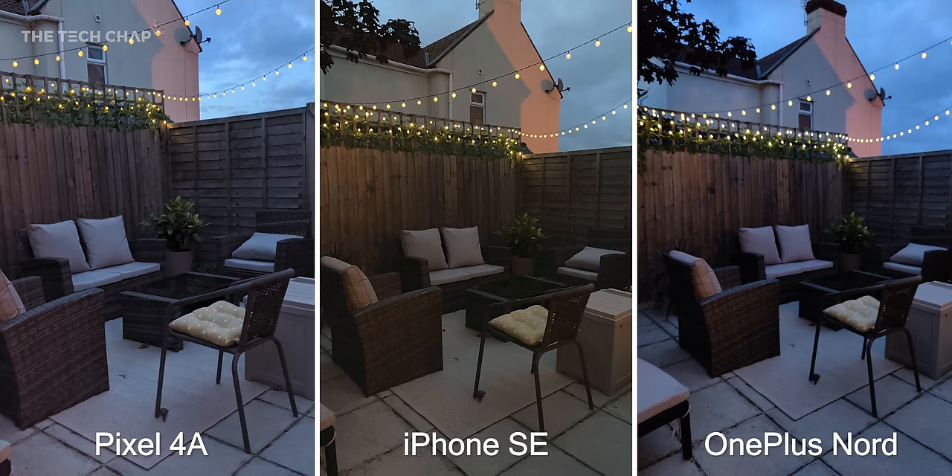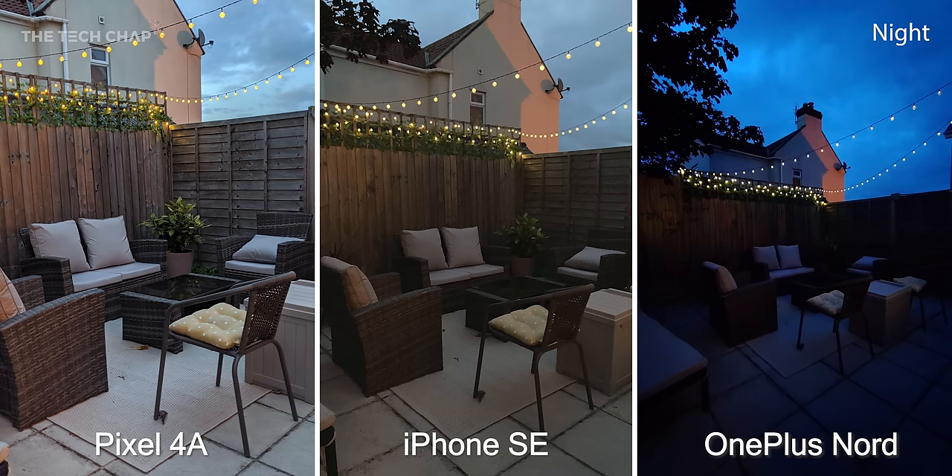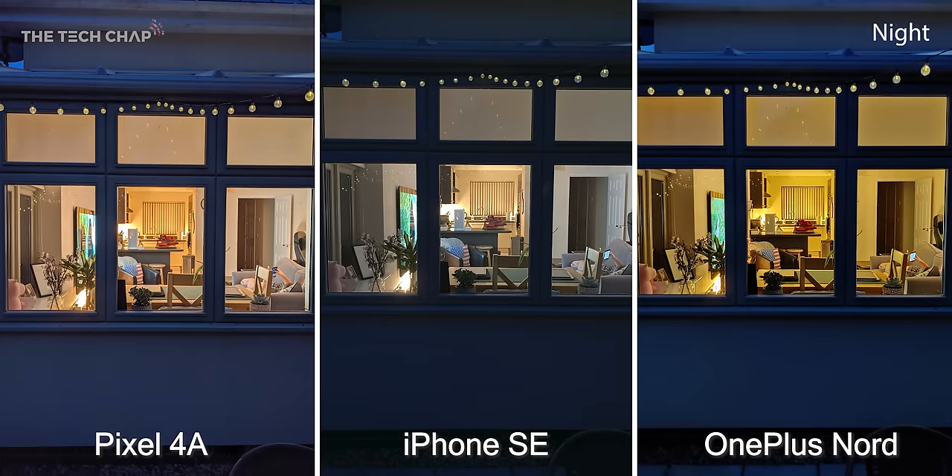Let's switch gears and look at some low light and nighttime shots. First up this is my backyard — just taken in regular photo mode — but then on the pixel and the OnePlus we have Night Sight and Nightscape modes respectively, with the longer exposures giving us brighter and sharper photos. Sadly the iPhone SE doesn't have any kind of night mode. Looking inside, regular photo first and then night mode, the Nord's colors are way off — it looks like my house has just been painted yellow.